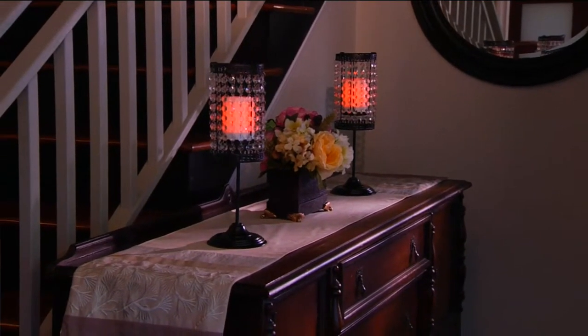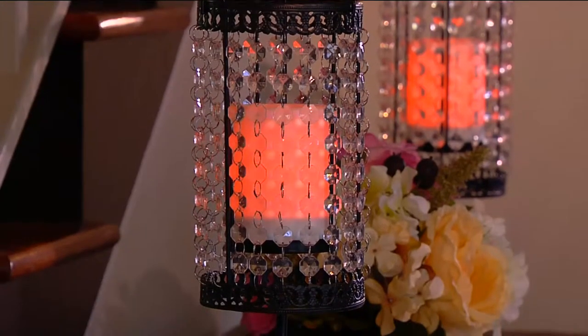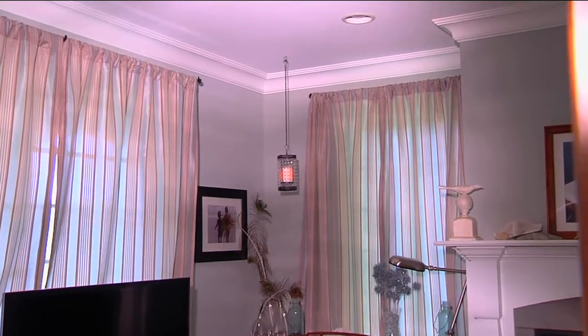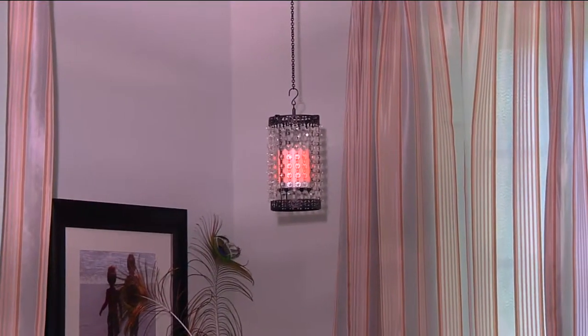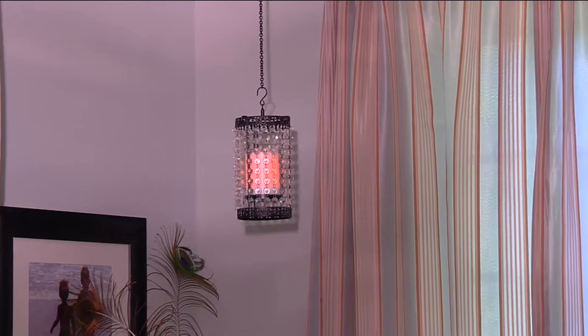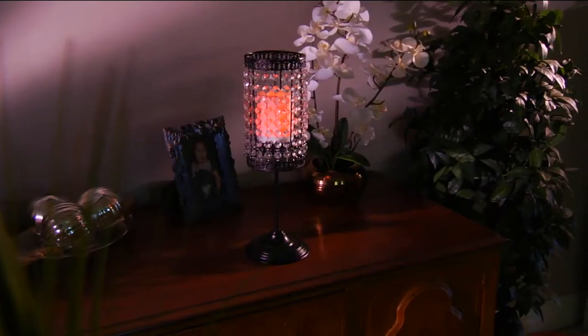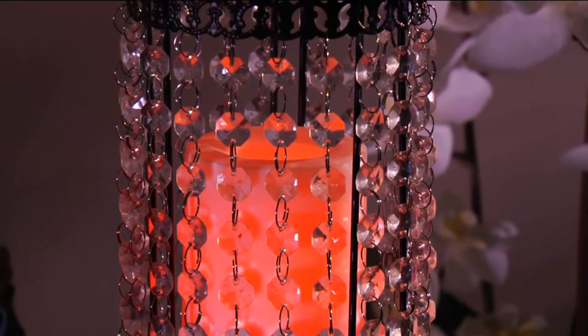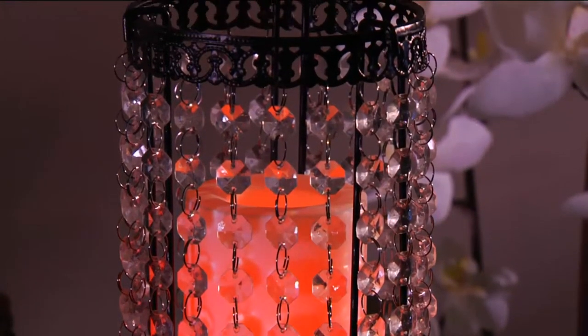It can either be a tabletop candle or you can actually hang it. You can go back and forth however you want to change it. It's a clearance price of under $25 for the first time ever. And you can choose either the clear or the amber, which will be the colors of the beautiful disc on the actual rim of the lampshade.